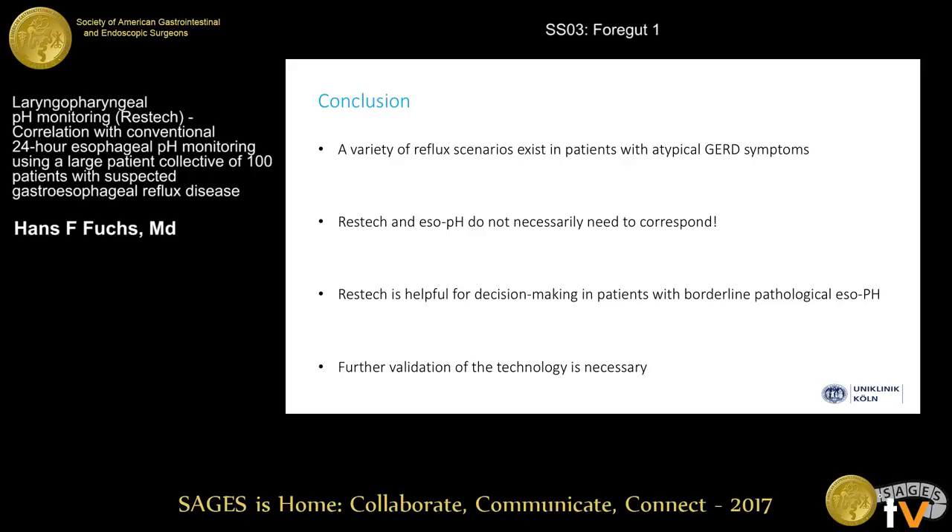In conclusion, we believe that a variety of reflux scenarios exist in patients with atypical GERD symptoms. RESTec is helpful in decision-making for or against laparoscopic anti-reflux surgery in patients with a borderline pathological esophageal pH-metry, but we still think that further validation of the technology is necessary.